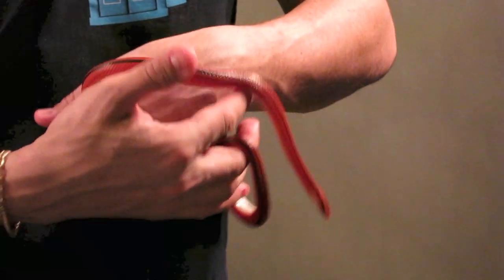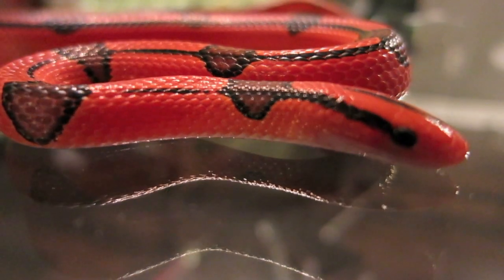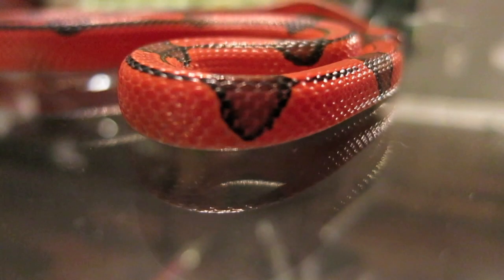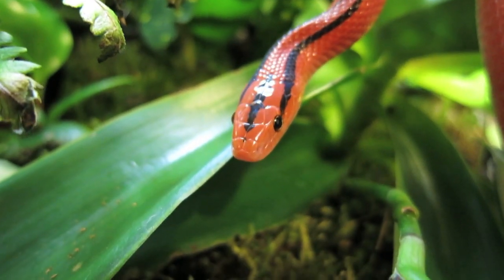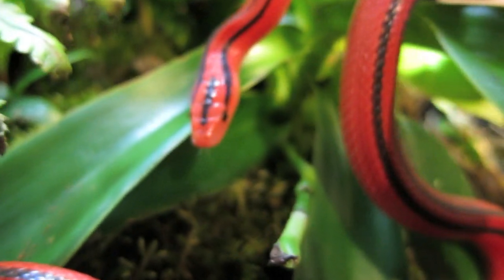Their distribution range is limited to the montane region of northeastern Thailand. These snakes are typically only found at altitudes above 800 meters in the moist and cool monsoon forest.